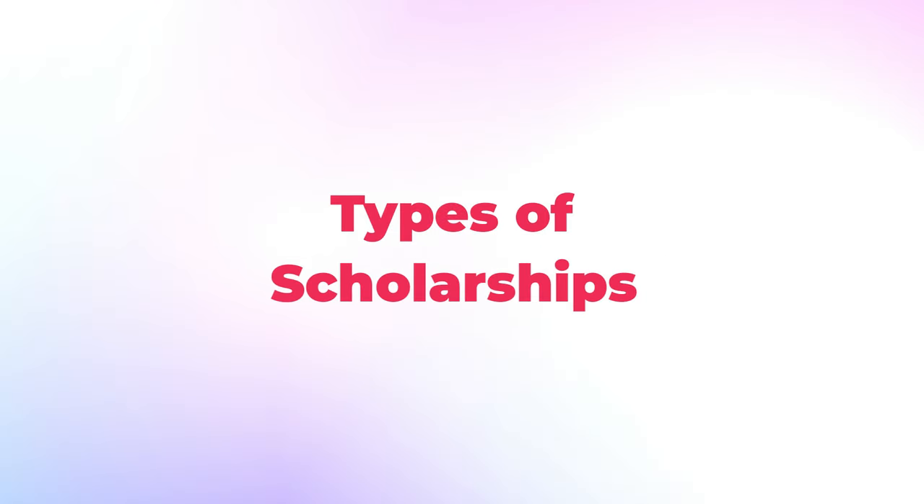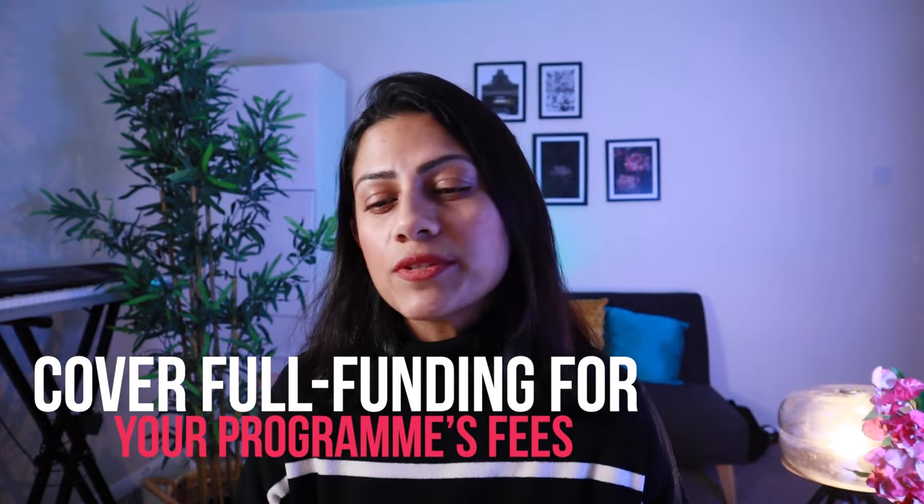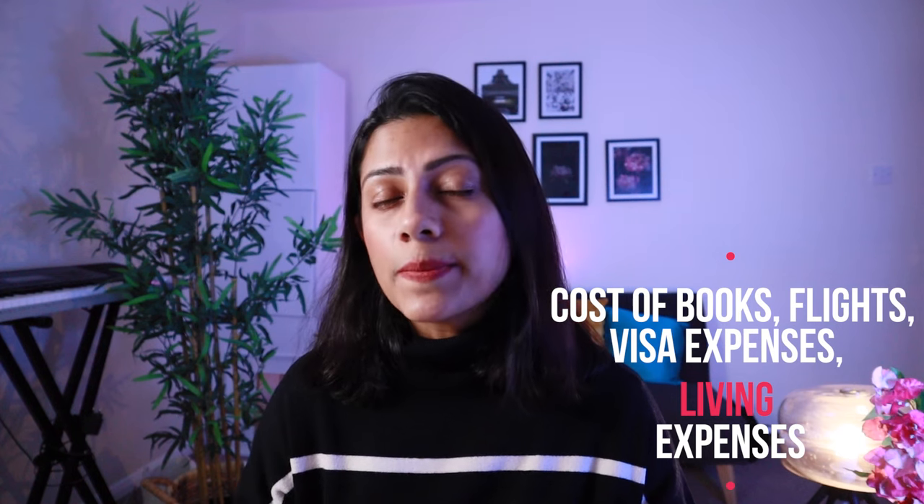In terms of coverage, there are different types of scholarships available for students in the UK. Some of them cover part of your educational phase in the UK. Others offer full funding for your program's fees — they offer your visa costs, your flight tickets, your living expenses, and some even go to the extent of providing you a budget to buy warm clothes.